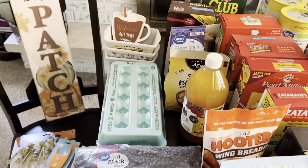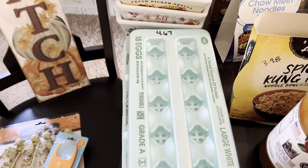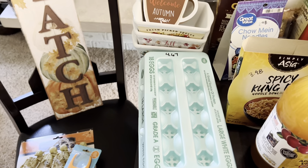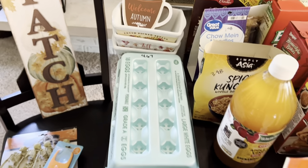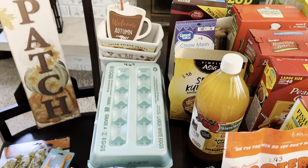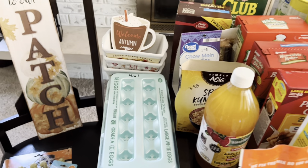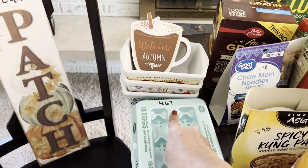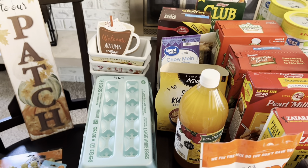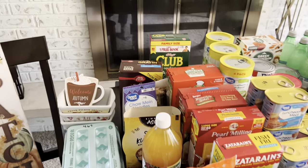Moving on to Walmart. I paid $4.67 for 18 eggs — I nearly lost it when I saw that price. I follow Alaska Prepper Rudy, and he was saying 2023 is going to be the year we really start feeling it in the pocketbook. If this egg price is showing what's to come, I suggest you start amping up your prepping. Everything I've got here is mostly stuff that can be put away for extended use.